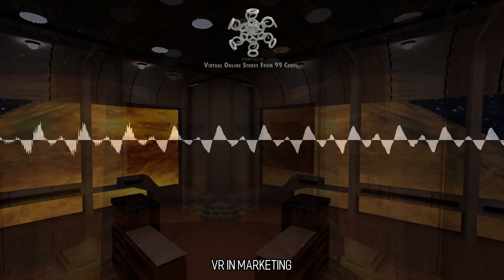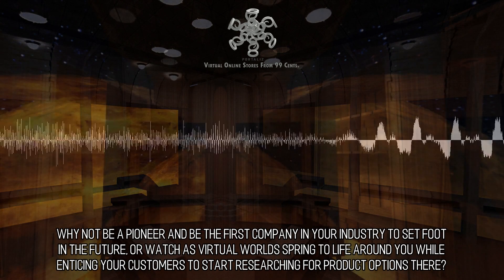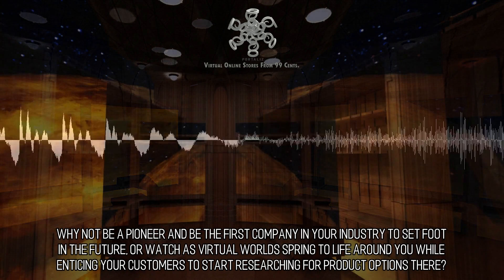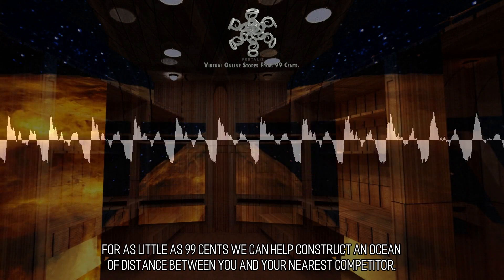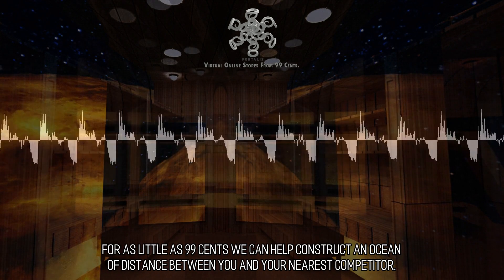VR and Marketing. Why not be a pioneer and be the first company in your industry to set foot in the future, or watch as virtual worlds spring to life around you while enticing your customers to start researching for product options there. For as little as $0.99 we can help construct an ocean of distance between you and your nearest competitor.